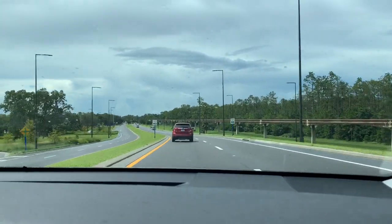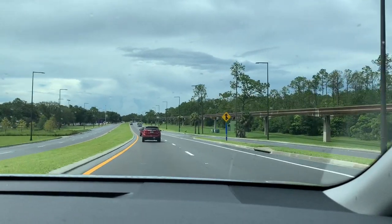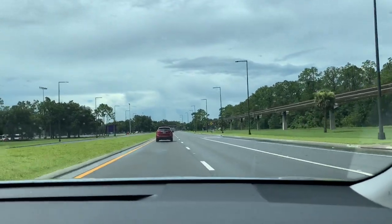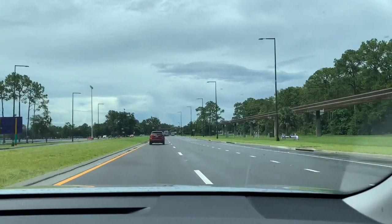Here you get your first look at the monorail tracks. This is the monorail track that takes you out to Epcot. The monorail is running but I don't know if it's going to pass while we're driving through here.